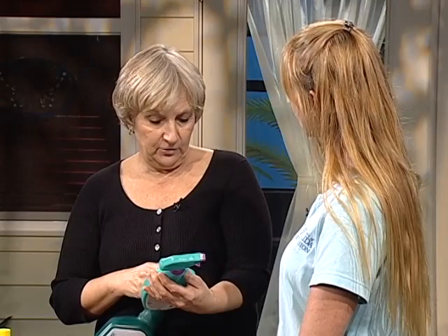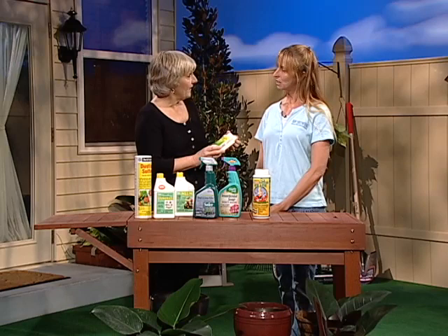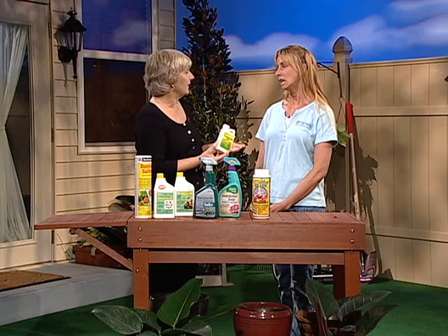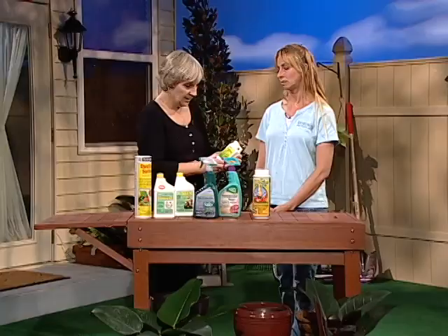A lot of people don't know that insecticidal soaps — which control aphids, mealybugs, and mites — really do just as good a job. If you apply it as often as you should, you really won't have a problem. It's very effective. However, insects don't fall over dead as soon as you apply it; they have to ingest the material. And it doesn't kill every caterpillar out there, which is important to note. You still need to read the labels of these products.